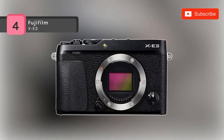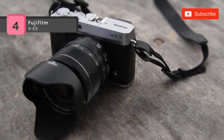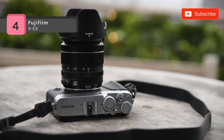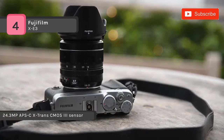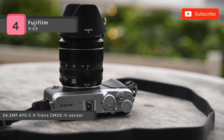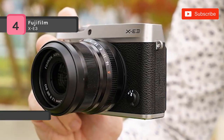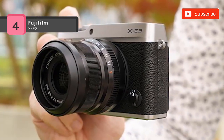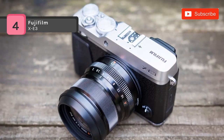The Fujifilm X-E3 is equipped with a CPU for high-speed processing, and the buffer memory has also been increased for an even faster response. It has a 24.3 megapixel APS-C X-Trans CMOS 3 sensor and X-Processor Pro image processor, by which high-resolution stills can be recorded with notable sharpness. It allows continuous shooting performance up to 8.0 frames per second, allowing for continuous capture of fast-moving subjects.